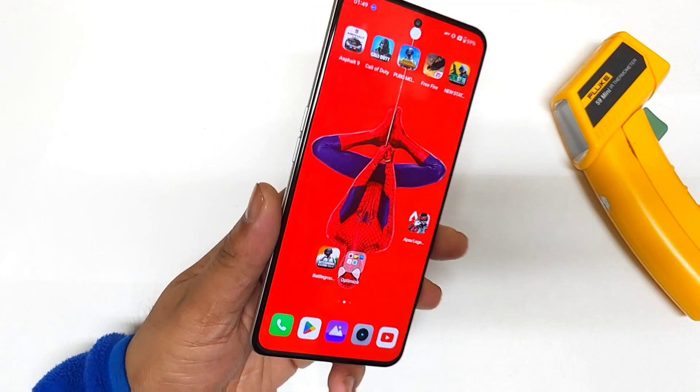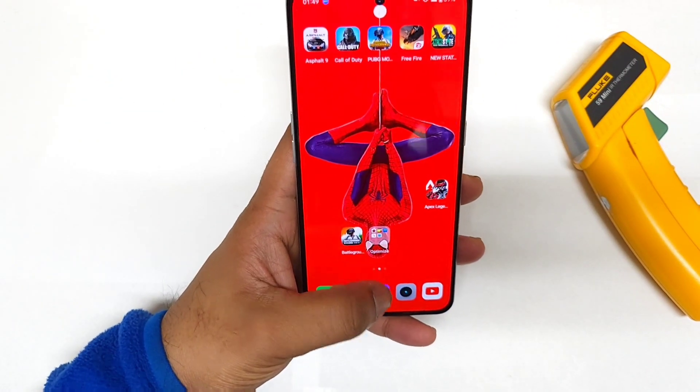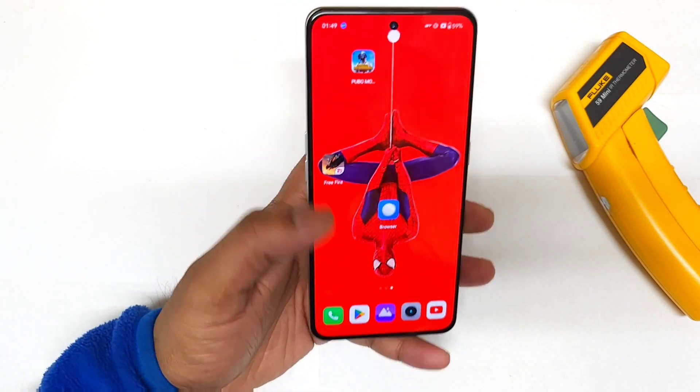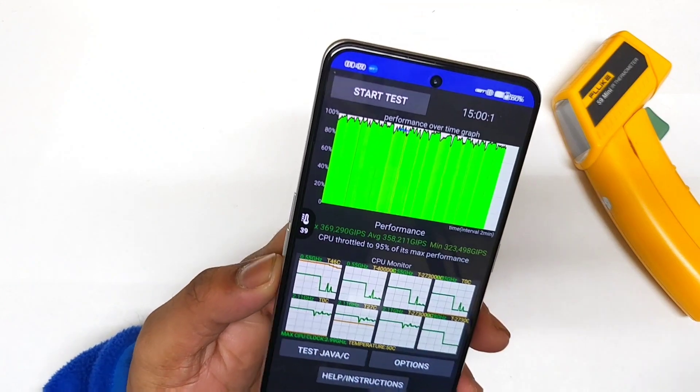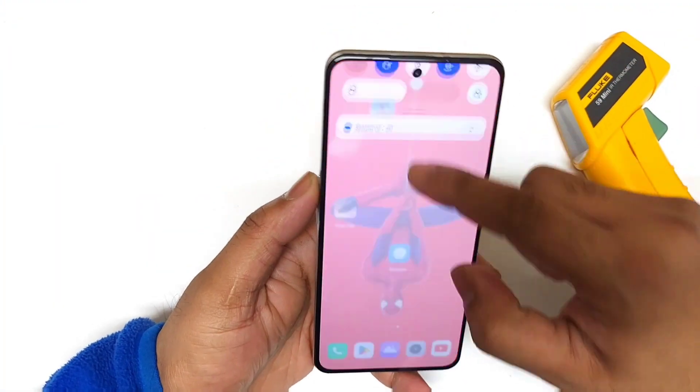In this one I am going to do the CPU throttling test in the Realme GT Neo5 for 30 minutes of continuous CPU throttling test. This is a phone which has got the Snapdragon 8 Plus Gen1 processor. Previously I did upload videos using 15 minutes of time, but right now I am going to use 30 minutes with the GT mode.